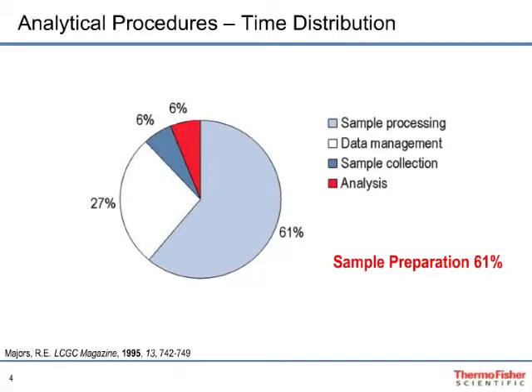The first step in our discussion is to evaluate the time scale that each step in the laboratory workflow takes. The workflow can be broken into four distinct steps: sample collection, sample preparation, chromatographic and/or mass spectral analyses, and data processing and analysis. A study published by Ronald Majors in LCGC Magazine surveyed leading experts in sample preparation and laboratory automation across the U.S. and Europe. Sample preparation was observed to constitute 61% of the time required to complete the laboratory workflow — more than sample collection, analysis, and data processing combined.